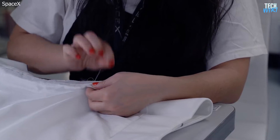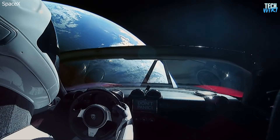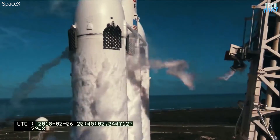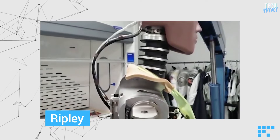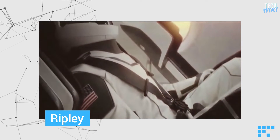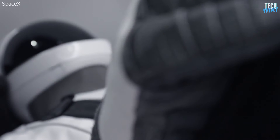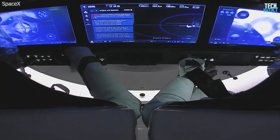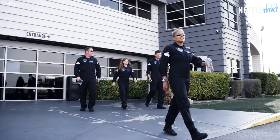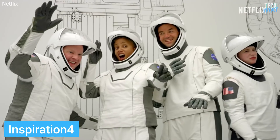The suits have been put to the test twice before humans wore them. One was on a dummy at the wheel of the Tesla that SpaceX launched into space on its Falcon Heavy rocket in 2018 — the so-called Starman. Another was on a dummy called Ripley that flew aboard the Crew Dragon when it completed its uncrewed Demo-1 test flight in 2019. They've been rigorously tested, Elon Musk said. After the suits were proven effective, Behnken and Hurley were the first humans to test the suits while flying through space. And now the same suits are being tested on the first all-civilian crew to orbit the Earth for three days — Inspiration 4.